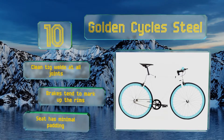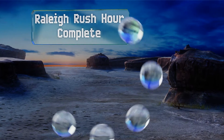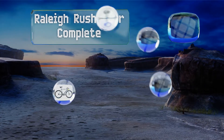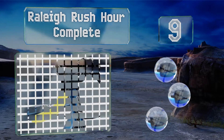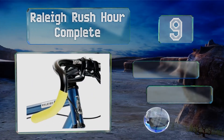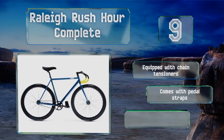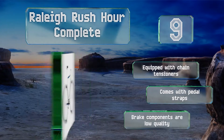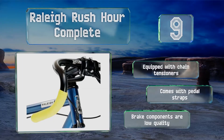At number nine, the Rally Rush Hour Complete features Satori track handlebars that set you up for a low riding position, so you should be able to push into headwinds with relative ease. It's outfitted with premium Kenda tires that, despite looking slick, provide good traction. It's equipped with chain tensioners and pedal straps, but the brake components are low quality.